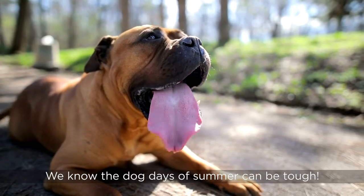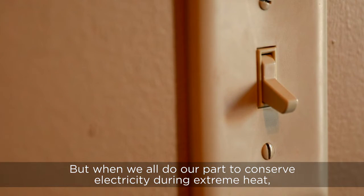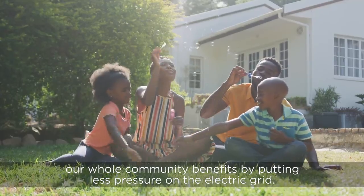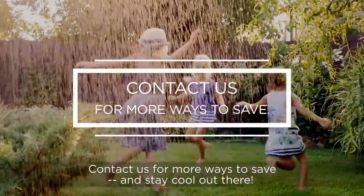We know the dog days of summer can be tough, but when we all do our part to conserve electricity during extreme heat, our whole community benefits by putting less pressure on the electric grid. Contact us for more ways to save, and stay cool out there!